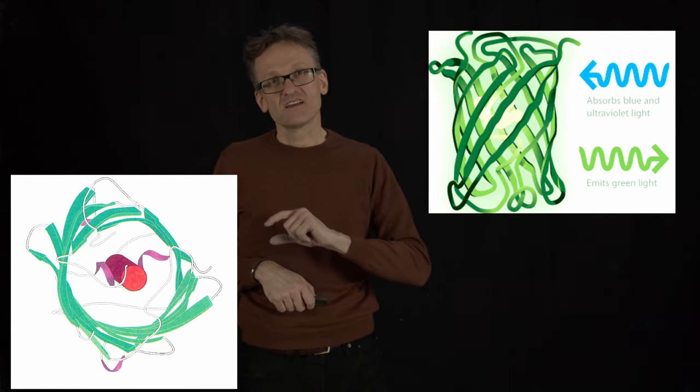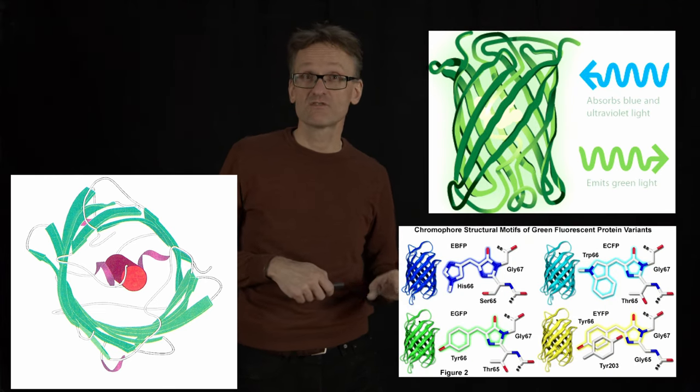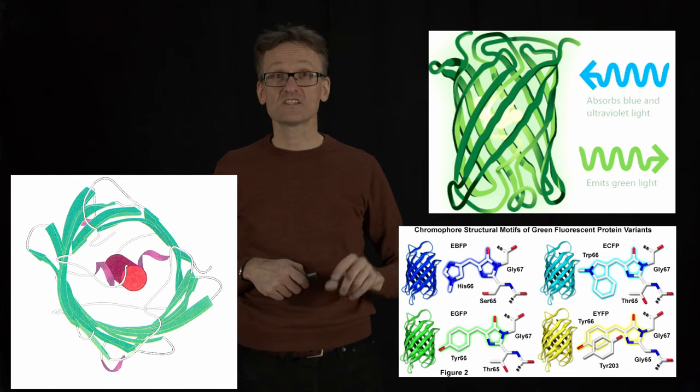Not only that, by changing certain groups — amino acids and everything — we can make this fluoresce in a bunch of different colors, essentially by changing small groups.